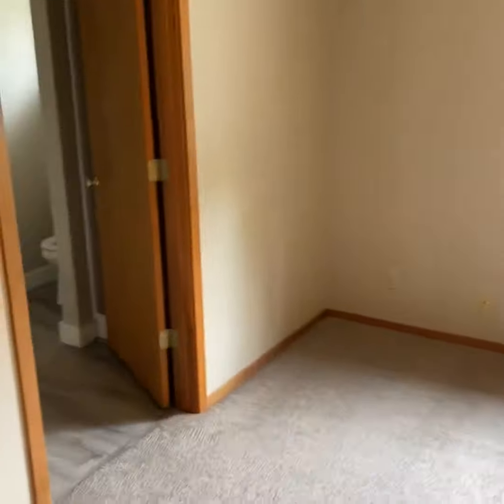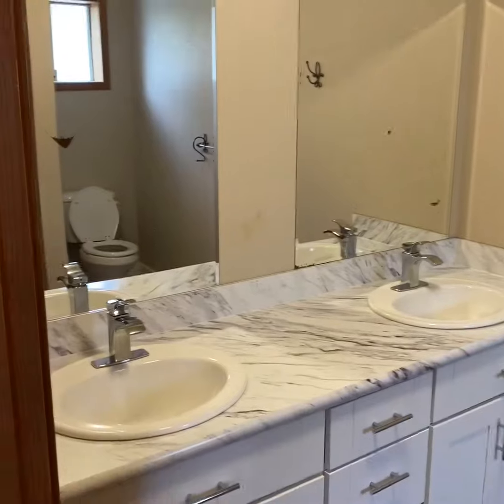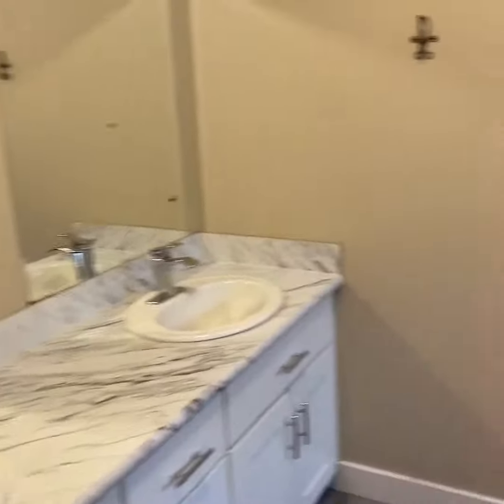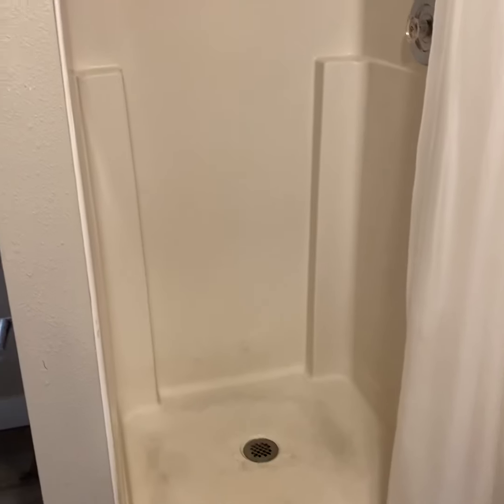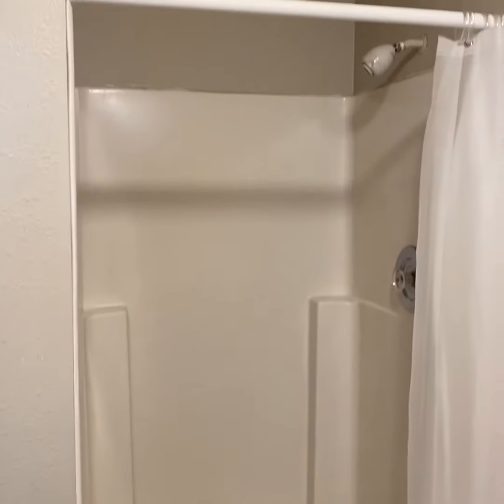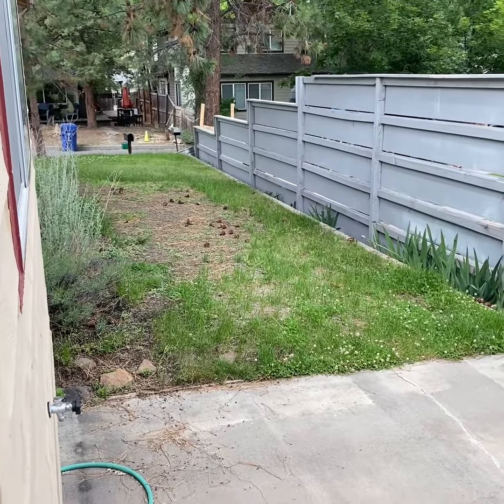And then we have the master with two double closets and master bath. The master bath has double sinks and a shower.